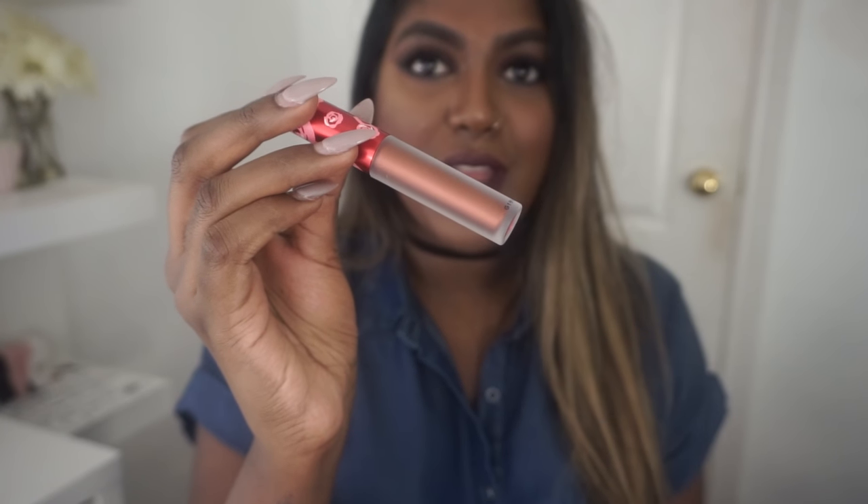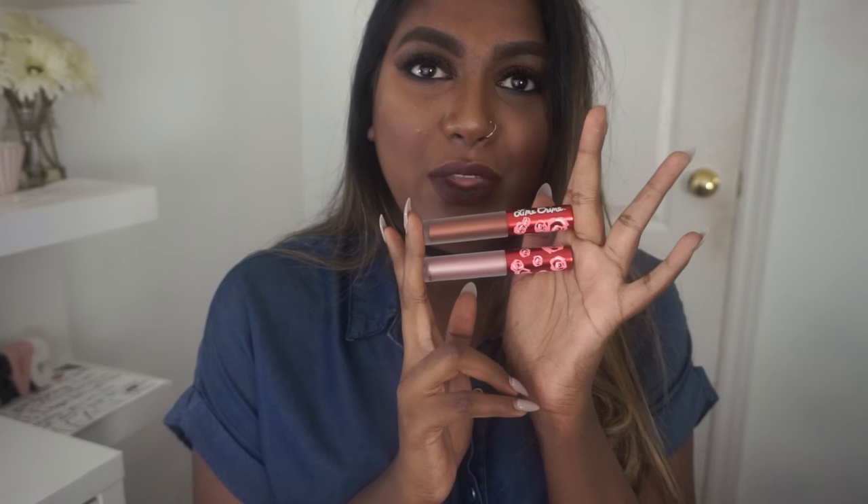The next place I got something from was Lime Crime. I know there was controversy around them with hackers on their website, but since I was buying in person I felt okay about it. They had metallic liquid lipsticks I really wanted. I got Blondie, which is a white-ish shade I plan to layer over other matte lipsticks to make them metallic. I also got Lana, a coppery gold — I'm super excited to post pictures with both. They were $20 each.